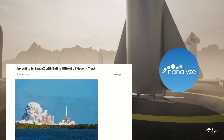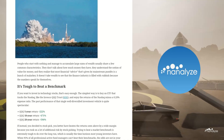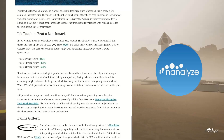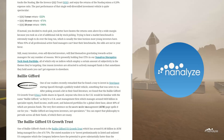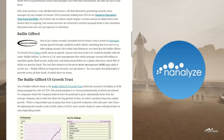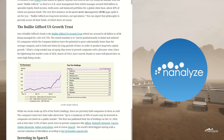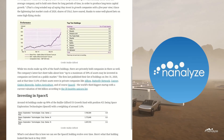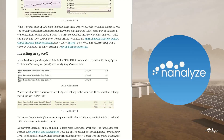Our dedicated team here at Nanalyze has researched, written and curated hundreds of in-depth articles on everything from quantum computing to space exploration. The Nanalyze article 'Investing in SpaceX with Ballygriffid US Growth Trust' was the inspiration for this very video. If you would like to support Nanalyze and support these videos directly, please click the first link in the description box below. Also check out our free newsletter, linked below.